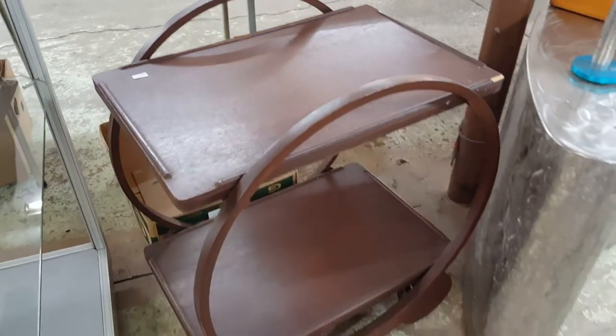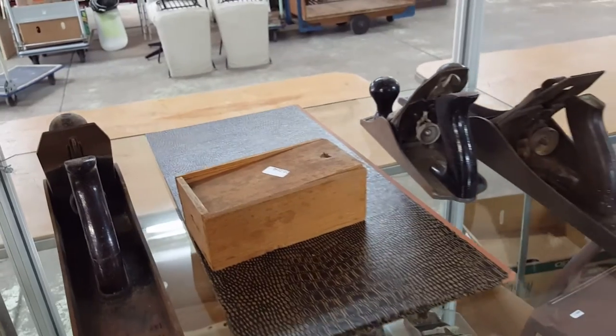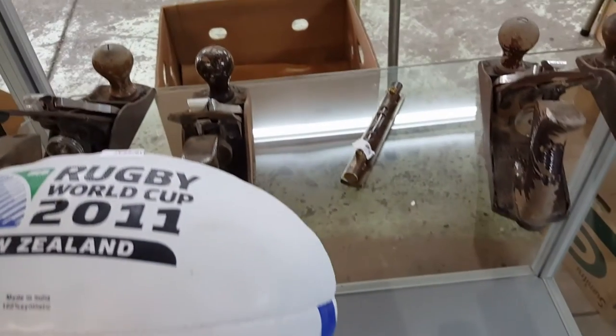Here is a little tea trolley — a little art deco tea trolley but in wood. Going into a box with some planes; we've got a collection of planes, so those of you who are into planes, that's great. Here's some rugby balls — an old one and a new one. And the planes again.